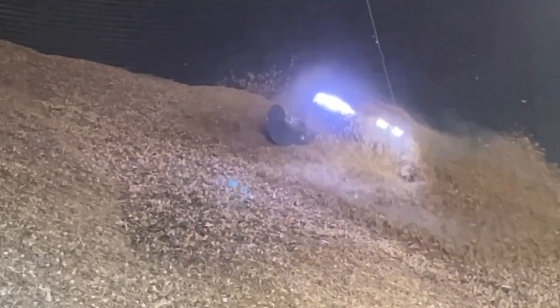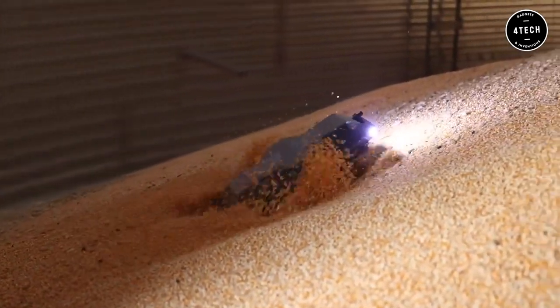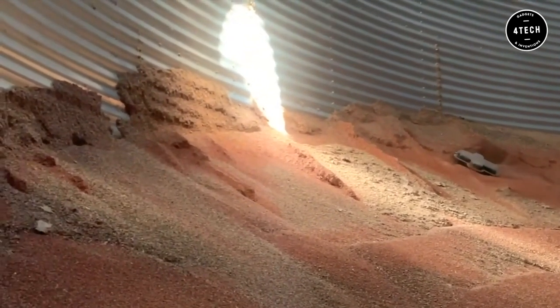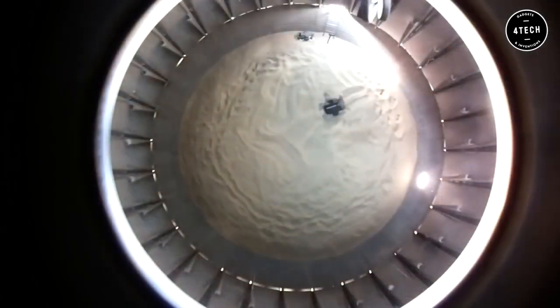First, we have an incredible robot that will replace the need for farmers to go inside the grain bin. JLI Robotics' Grain Weevil is a mobile robot that scurries across the top of grain in storage bins, performing activities that no person should ever do. The Grain Weevil is a remote-controlled specialist robot that interacts directly with grain to aerate, transport, and manage it.